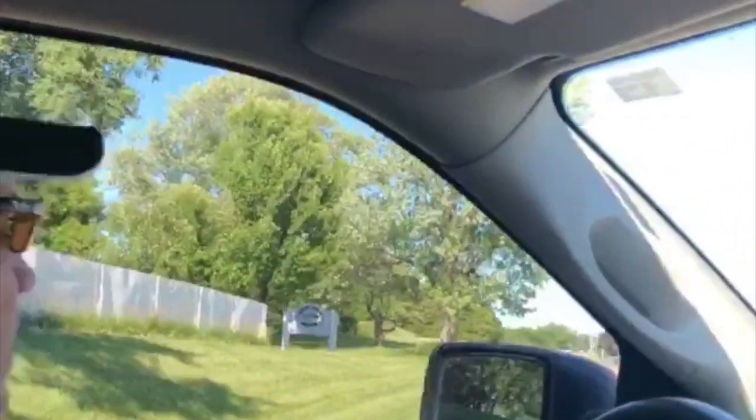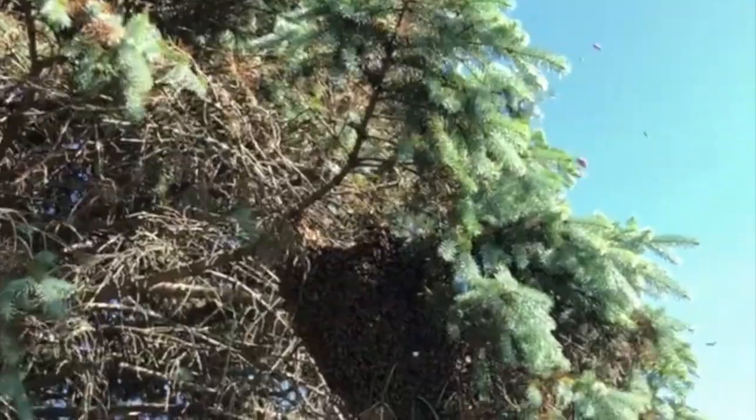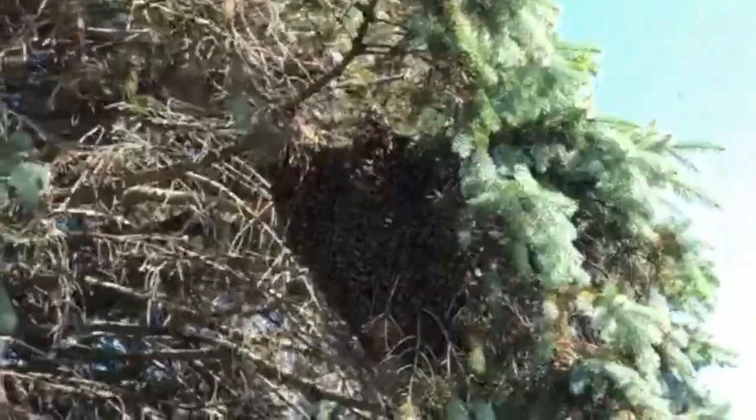We're going over to a neighbor's house. I just got a call — he's got a swarm of bees up in his mother's tree, and I don't think it's ours. There it is. It's in their tree.